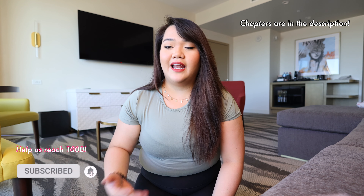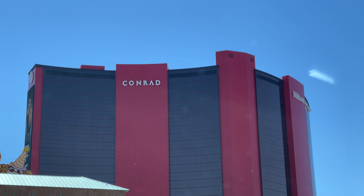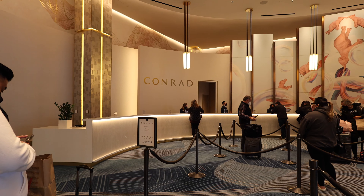Today we're talking about the Resorts World in Las Vegas. As some of you may know, we started building our house here in Vegas last year, and every time we're here in town, our go-to hotel has been The Conrad. The Conrad is one of three hotels that makes up the Resorts World.